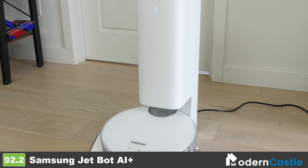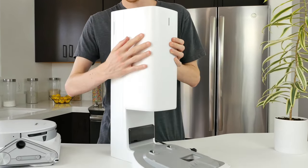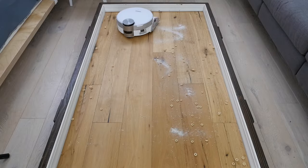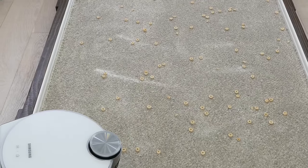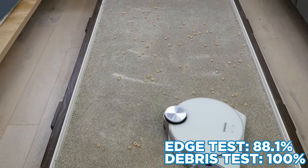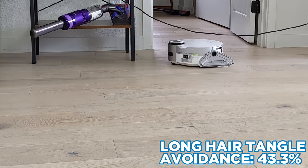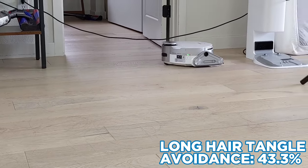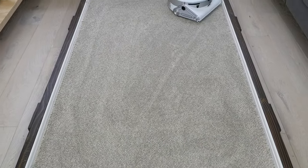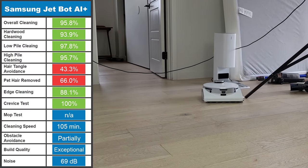The Samsung JetBot AI Plus offers a more unique design with its D-shaped body. It comes equipped with an auto-empty docking station and other smart features that make the device more hands-free. In testing, the JetBot had fantastic results while cleaning debris — across all four floor types, it removed 95.8% of all debris and managed edges and crevices with little issue. However, that wasn't the case with both types of hair. More than half of the hair tangled around the brush roll and only 66% of the pet hair was removed. In addition, the JetBot doesn't have mopping features. Despite these issues, it doesn't stop the robot vacuum from working well and navigating the space effectively.